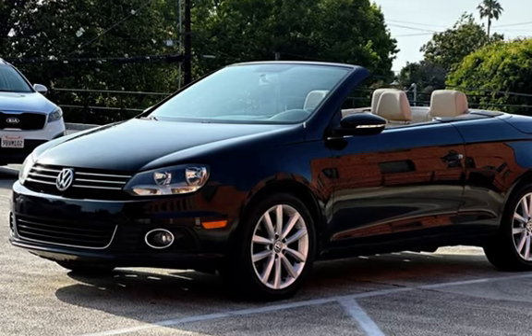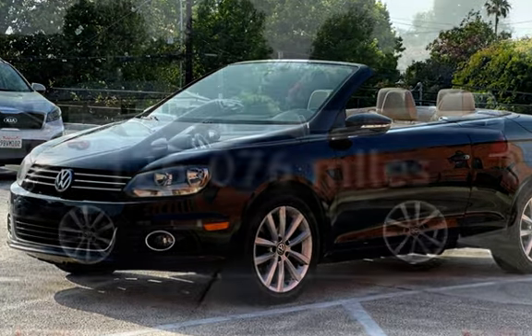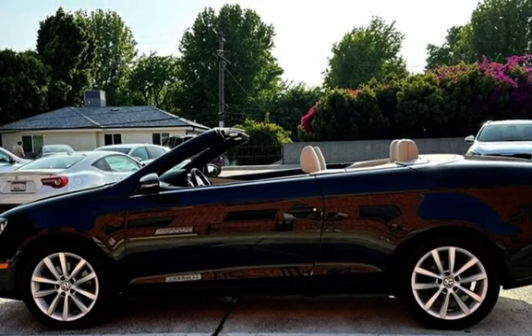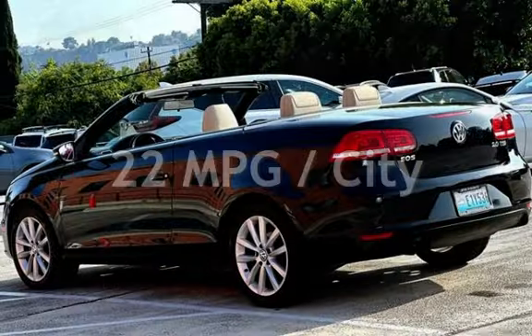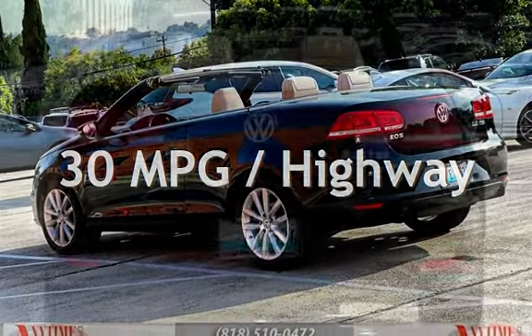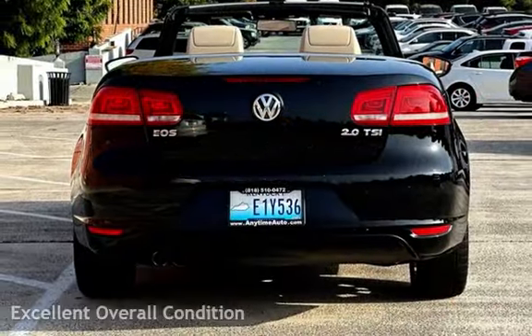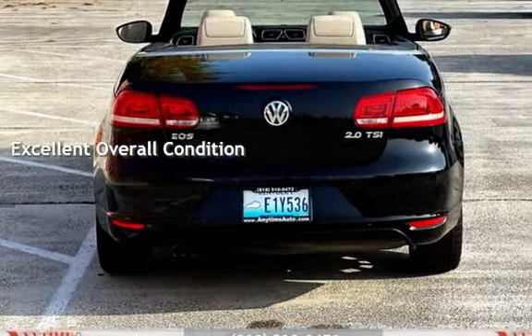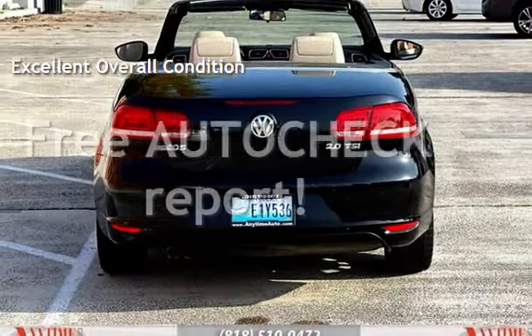This Volkswagen has less than 127,000 miles on the odometer. Estimated fuel economy is 22 miles per gallon in the city and 30 miles per gallon on the highway. This vehicle is in excellent overall condition. Ask to see the free AutoCheck Vehicle History Report.